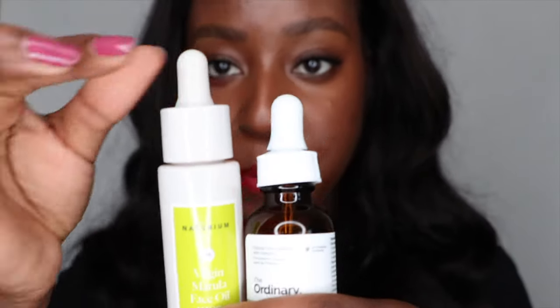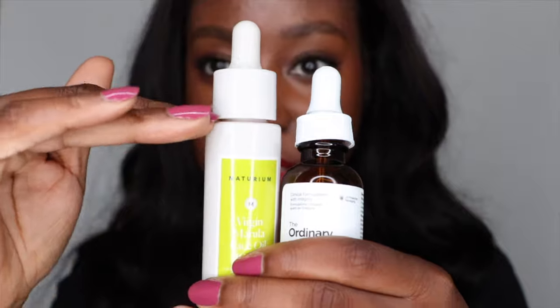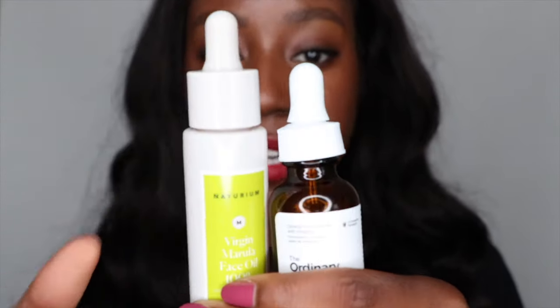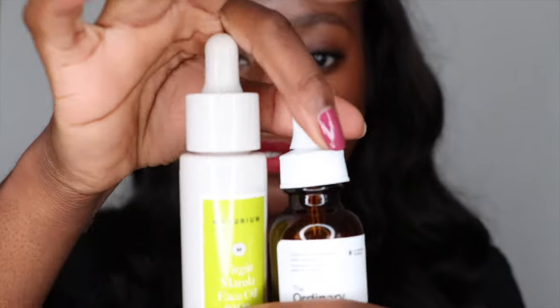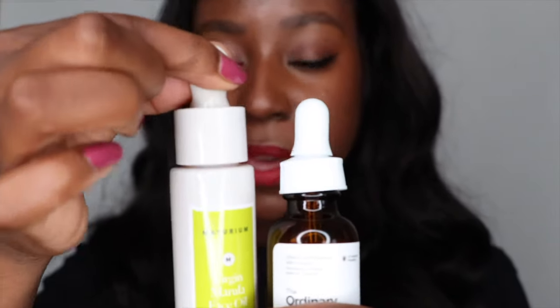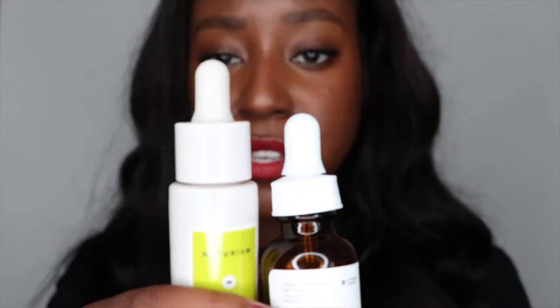One thing I will say about both their packaging — the caps are different. This one, as you can see when it's twisted, is a little bit slanted, while this one manages to stay even. I've never had an issue with it leaking out of the cap, so that's totally fine. The squeeze itself — it's a lot easier to squeeze the one from The Ordinary than the one from Naturium. The Naturium bottle is a lot thicker — more of a rubber feel — while The Ordinary is more of a plastic.